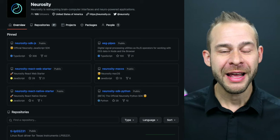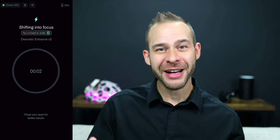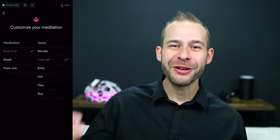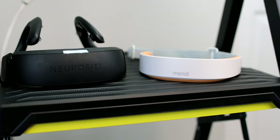Neurosity has a brilliant GitHub community with access to the software development kit and support for creating your projects. They also have a focus enhancer called Shift that helps you focus with specifically tailored neuro-enhancement music, and a meditation app with an AI-generated version of my voice to guide you through a meditation experience. The Neurosity is a bit higher priced than entry-level devices, but if you're serious about BCI wearables and want access to an SDK and a developer community creating innovative projects, it may be the right community for you.